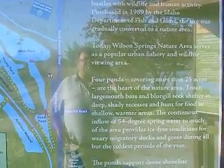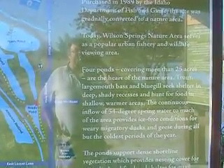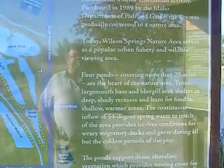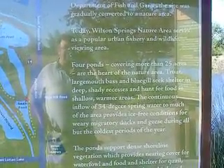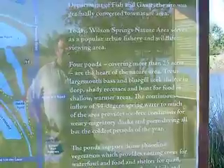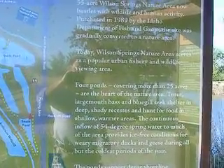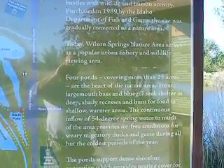Four ponds covering more than 25 acres are at the heart of the nature area. Trout, largemouth bass, and bluegill seek shelter in deep shady recesses and hunt for food in shallow, warmer areas. The continuous inflow of 54-degree spring water provides ice-free conditions for migratory ducks and geese during all but the coldest periods of the year. The ponds support dense shoreline vegetation which provides nesting cover for waterfowl and food and shelter for quail, pheasants, and a variety of songbirds and small mammals.